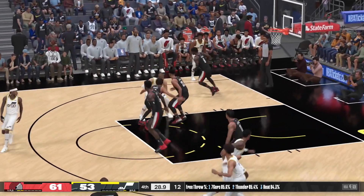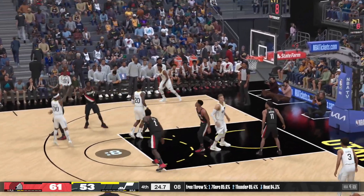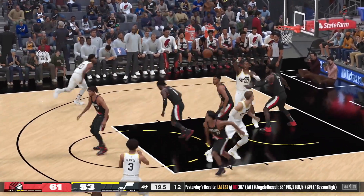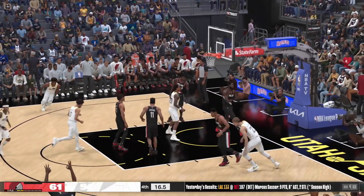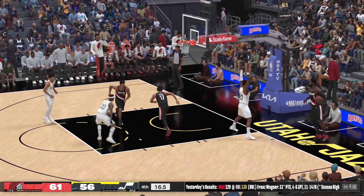Utah has possession after the Trailblazers pick up two. Clarkson for three — they get it back. Collins, outside for George — six seconds separate the shot and game clocks. Nails the triple. Developing that three-ball shot, George is putting in the work. And so they choose to intentionally foul.